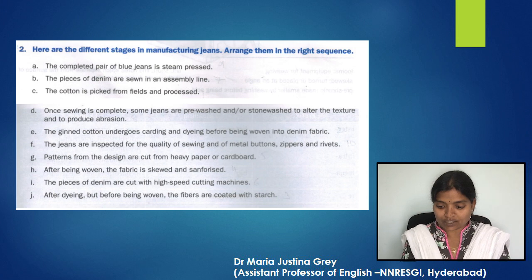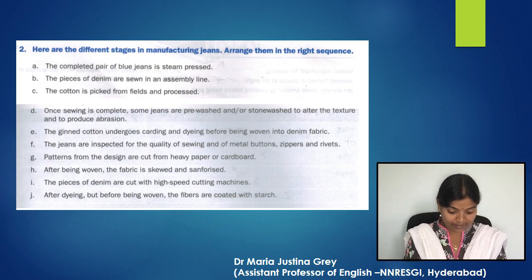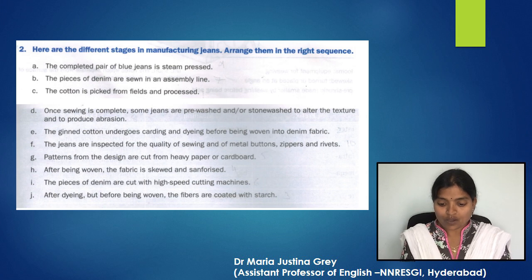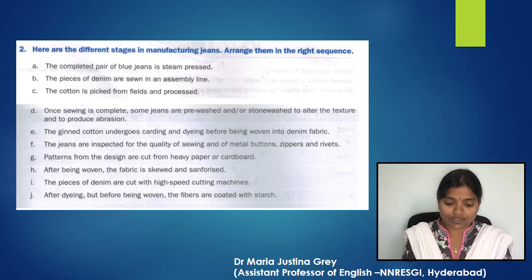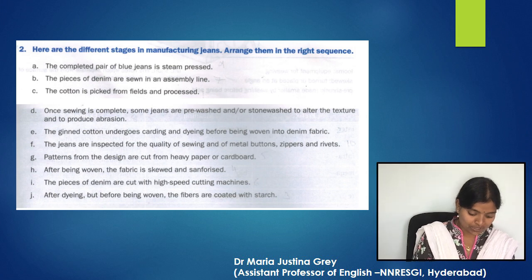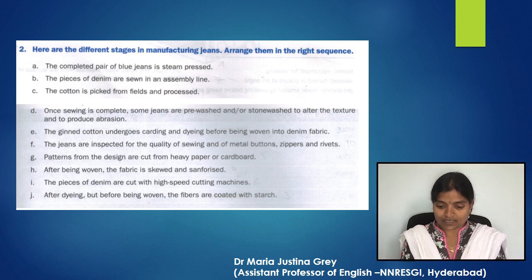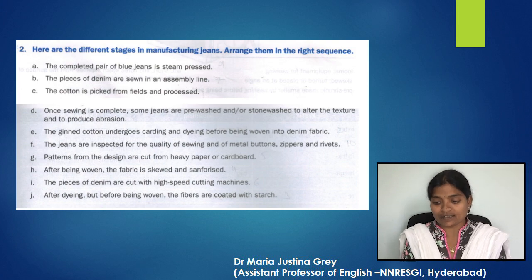The pieces of denim are cut with high-speed cutting machines. Next, the pieces of denim are sewn in an assembly line. Then, once sewing is complete, some jeans are pre-washed and/or stonewashed to alter the texture and to produce abrasion. Then the completed pair of blue jeans is steam-pressed. Last, jeans are inspected for the quality of sewing and of metal buttons, zippers, and rivets.